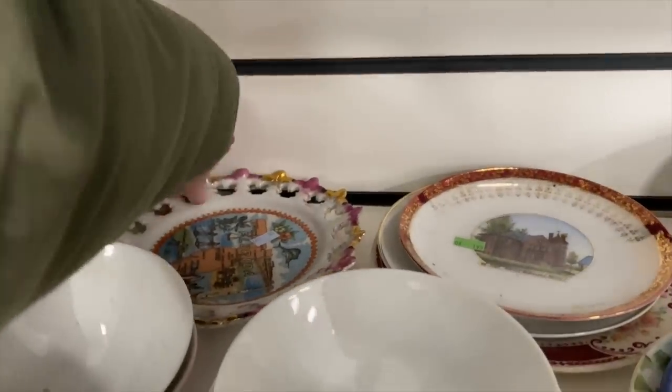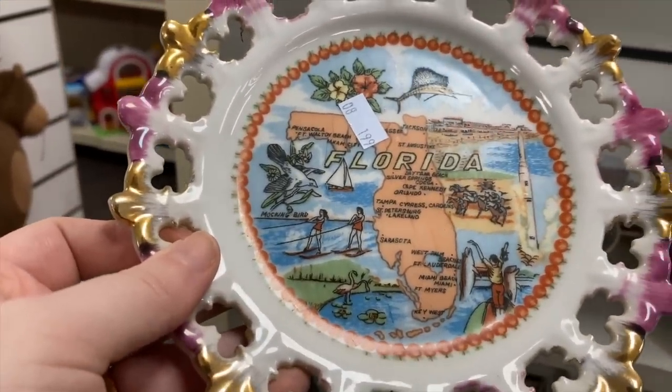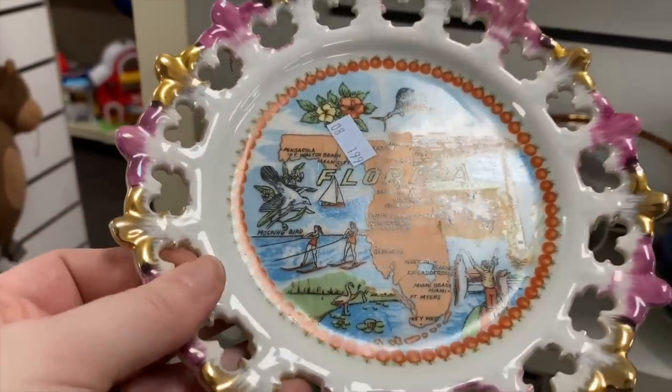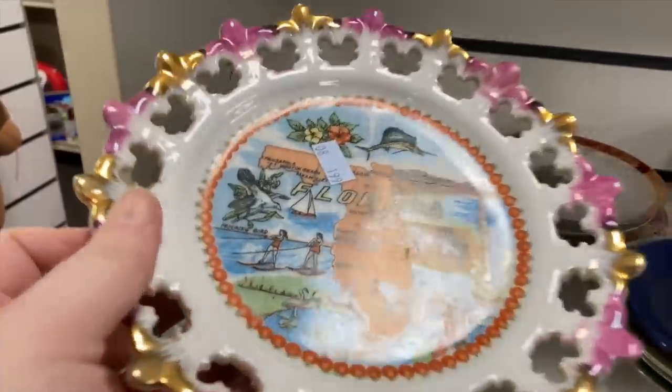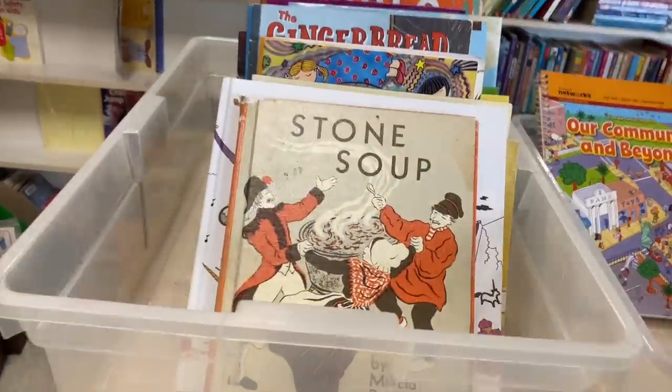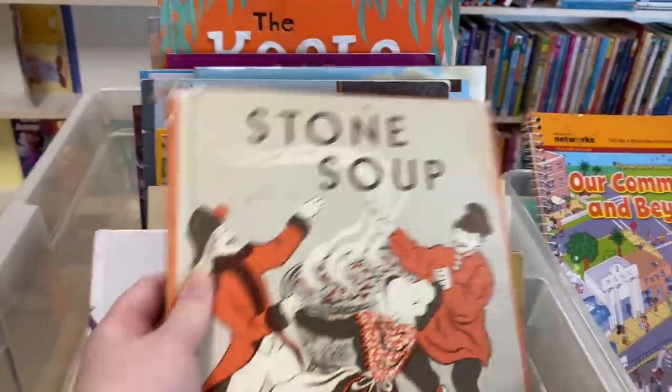Here's a state souvenir — Florida! I find a lot of Florida here. Only two bucks. The state souvenir pieces are kind of my wheelhouse, but this one was a little grody on the back and I wasn't too wild about the pink and gold.